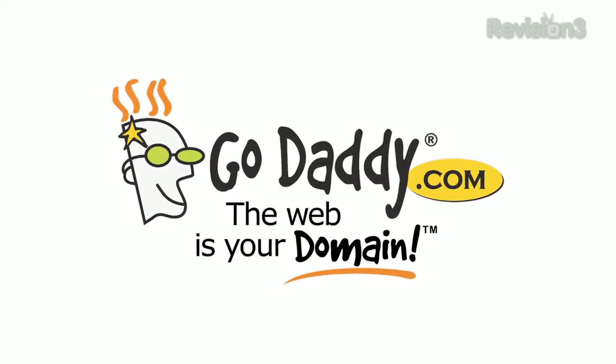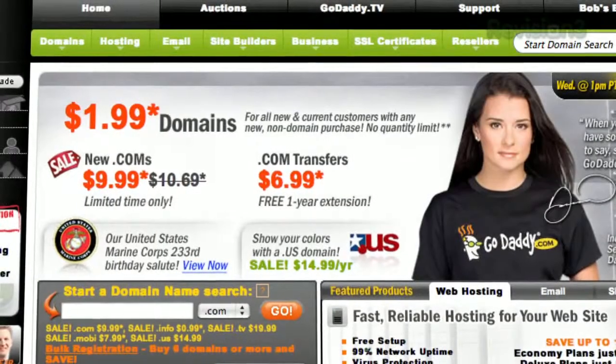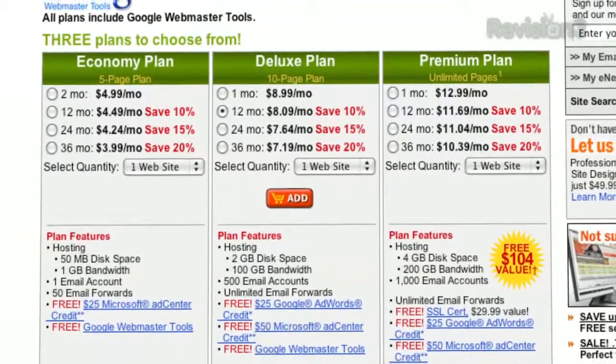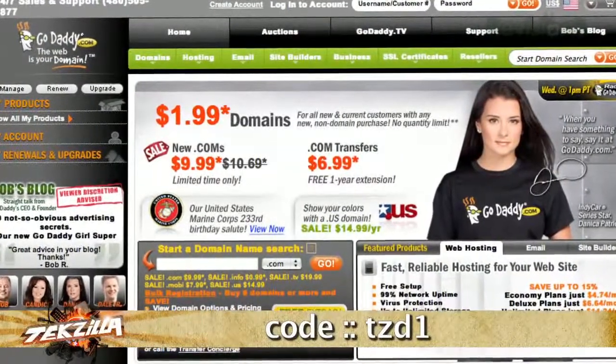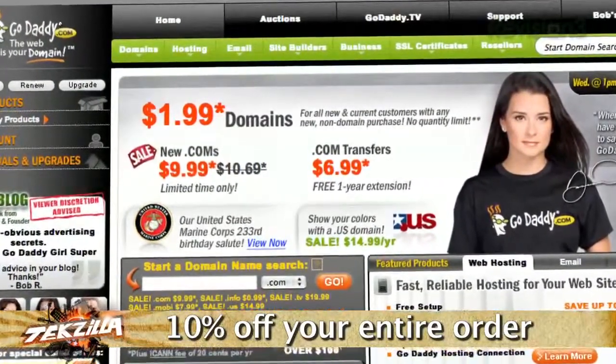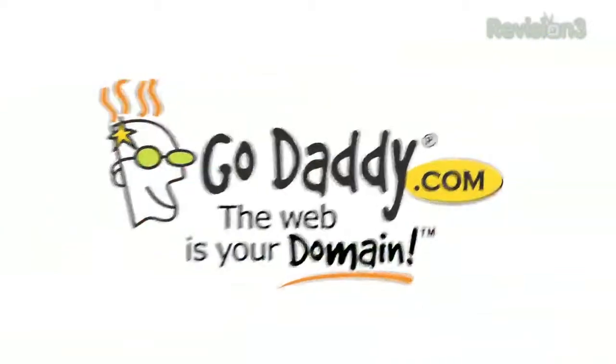If you want to make an impact online, GoDaddy.com has what you need. Dot com names as low as $1.99, plus world class hosting, fast and easy website builders, and much more. Enter code TZD1 when you check out and save an additional 10% off your entire order. Some restrictions apply, see site for details. Get your piece of the internet at GoDaddy.com.